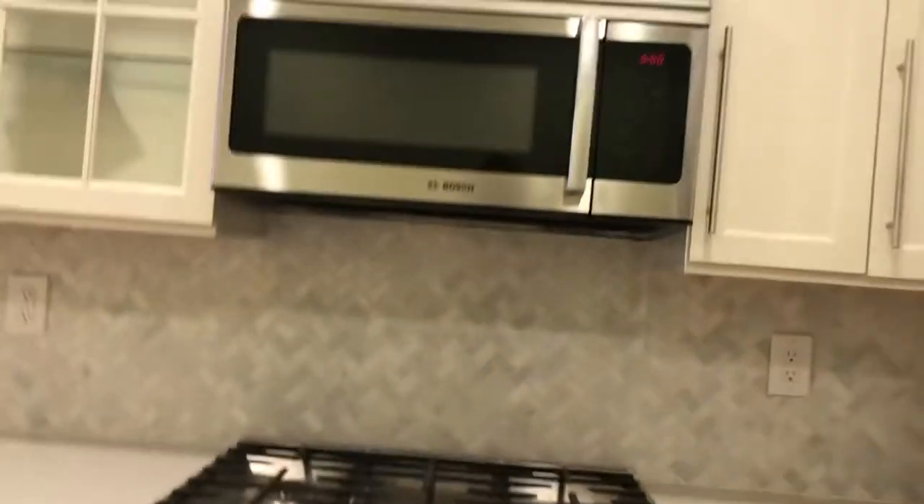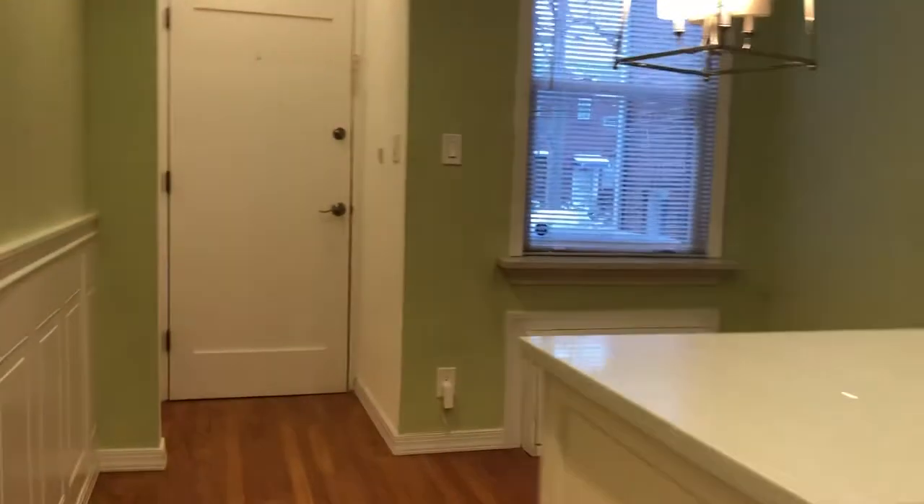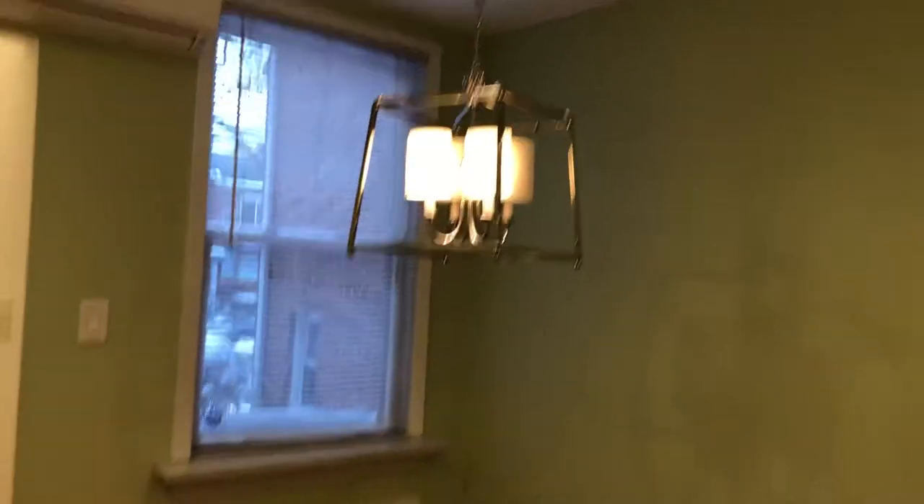New appliances, dishwasher, and a dining area. If you want to use it as a study area, you could do that as well. There's also a coat closet when you come in.